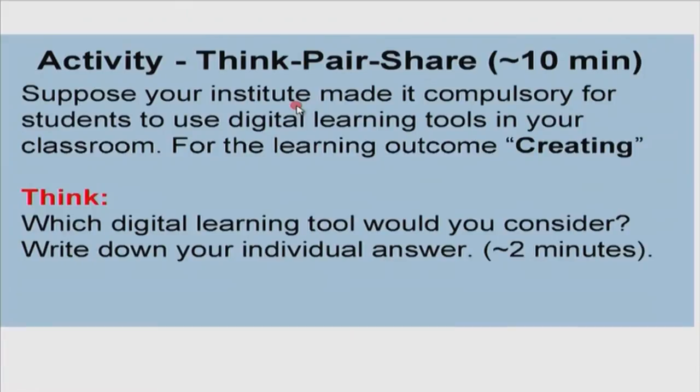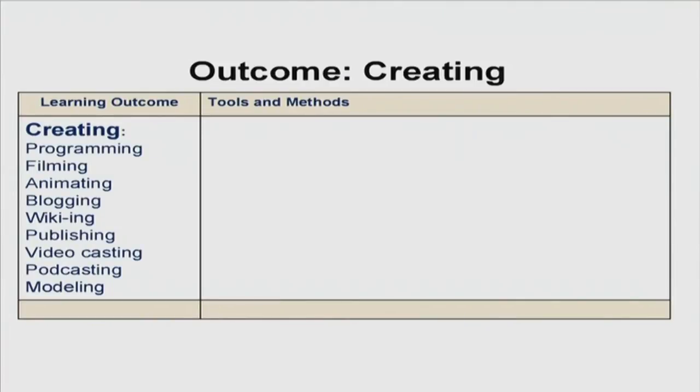Suppose your institute made it compulsory for students to use digital learning tools in your classroom. For the learning outcome creating, please spend two minutes individually to think: which digital tool would you consider given the content you are teaching? Write down your individual answer. We have some answers coming in: programming, video casting, filming and animation, modeling, programming and animating, programming and using a simulator, animating, video casting.